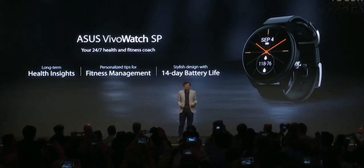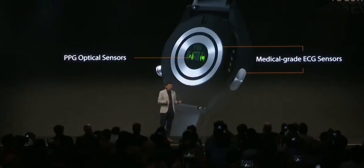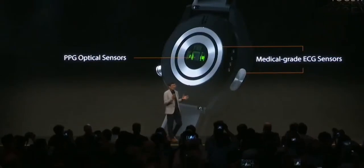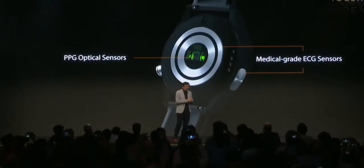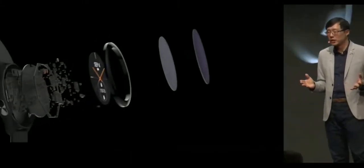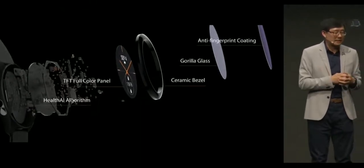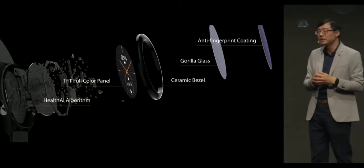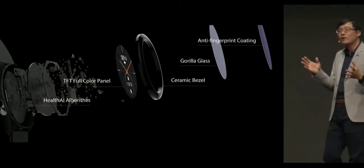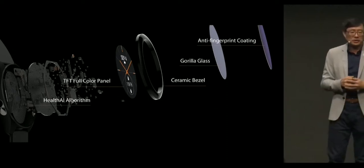Health and fitness coach, ASUS VivoWatch SP. We took on the challenge of relocating the ECG and PPG sensor from the top to the side. It is also equipped with our exclusive health AI algorithm. With a power-efficient TFT display, VivoWatch SP lasts up to 14 days with a single charge.